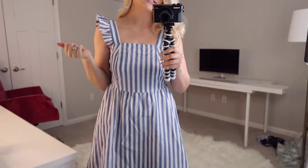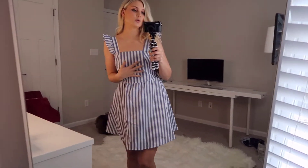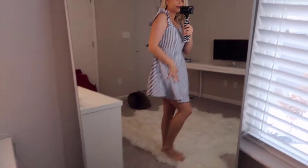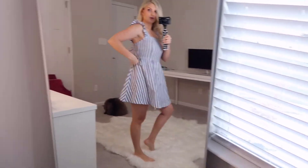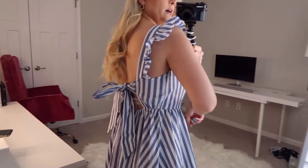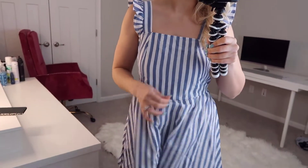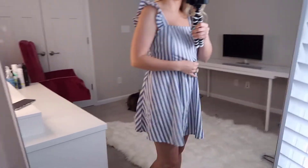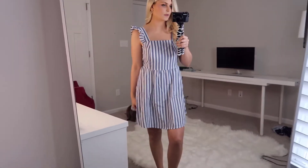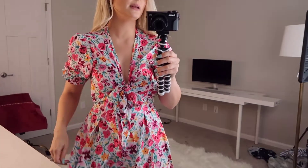This next dress is so cute — it has this ruffle sleeve detail, great for summer, super cute, and lightweight. It's not double-lined but it's not too thin either. The back is really cute with bow detailing. I wish it cinched a little more in the waist — it cinches in the back but is a little loose in the front. This is the SHEIN Striped Print Tied Backless Ruffle Trim Dress in blue and white. I got a small but it's a little loose in the waist — still pretty cute and flattering.